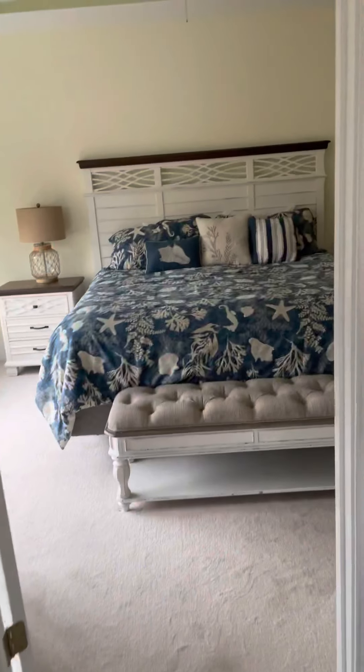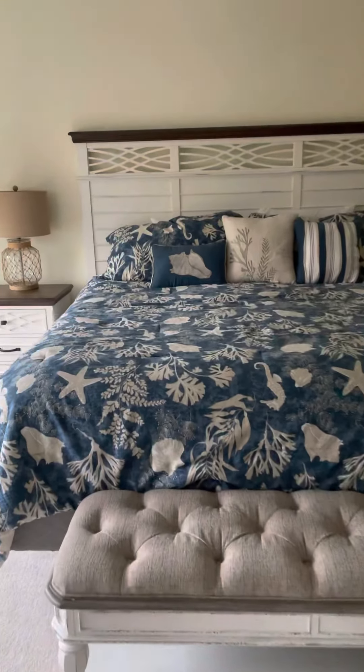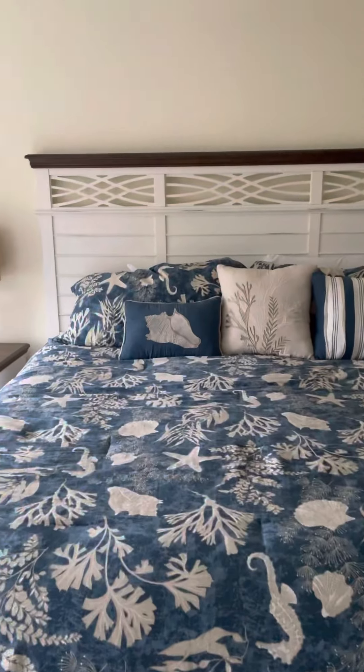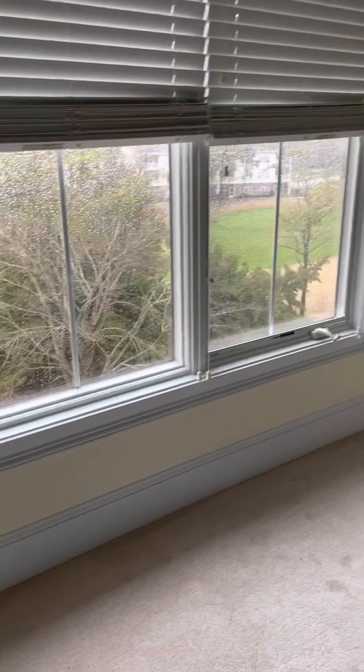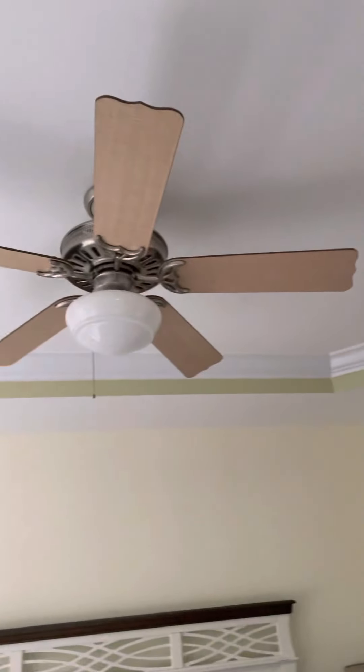So we're going to walk back into — the master is on this side, probably the larger master. Again, a view of the golf course out of these nice big windows. Great tray ceiling in here as well. They do have a nice ceiling out in the living room too. It is good to be up on this fourth floor — you get a higher ceiling than the others it seems.